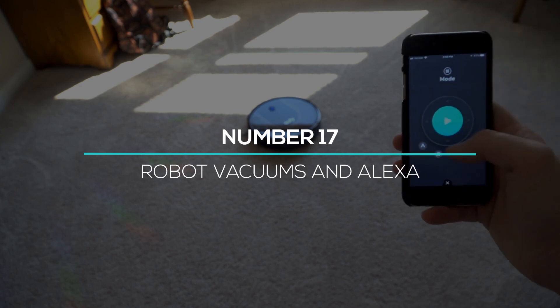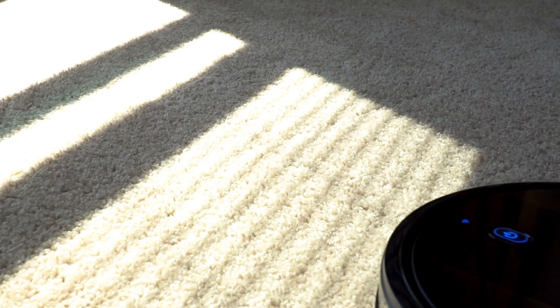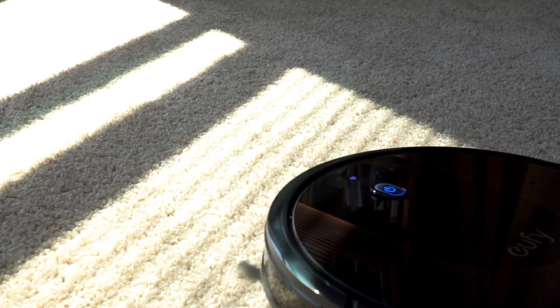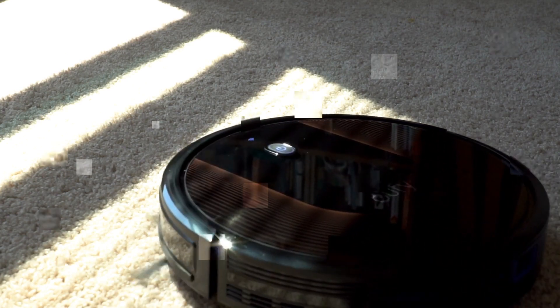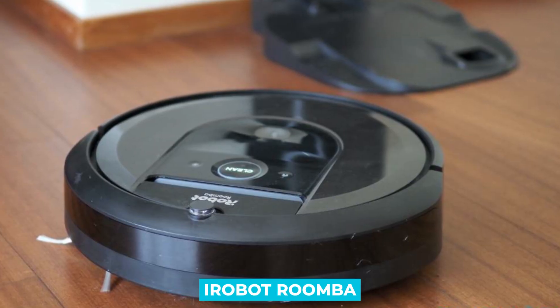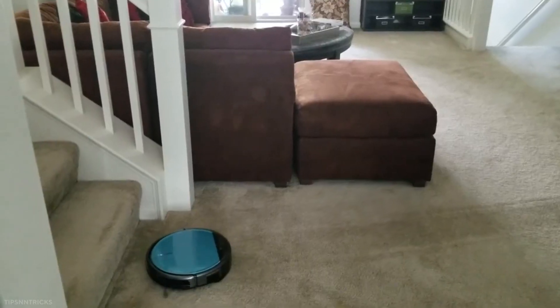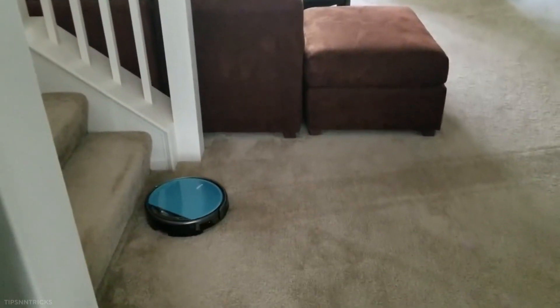Number 17: Robot vacuums with Alexa. If you're really curious about cleaning your home and want to make it automatic, then this device is for you. You can clean your house by setting up a daily routine with Alexa and iRobot Roomba. Your Alexa app will turn on the robot vacuum at a specified time and it will clean your entire house in a few minutes.